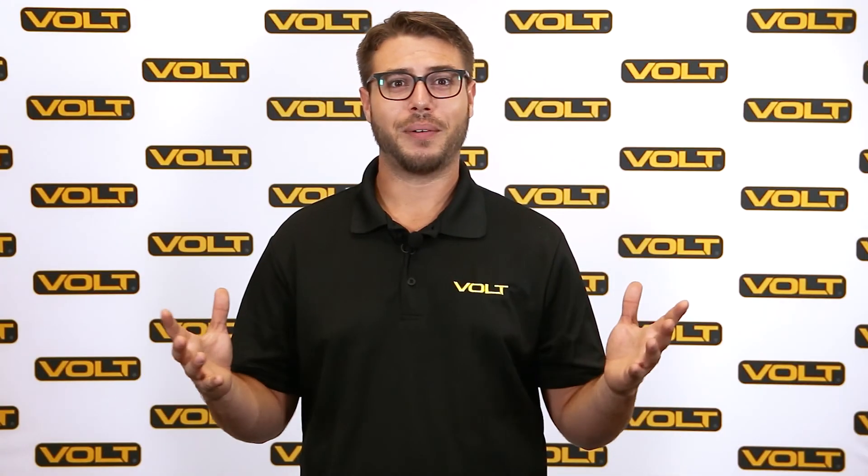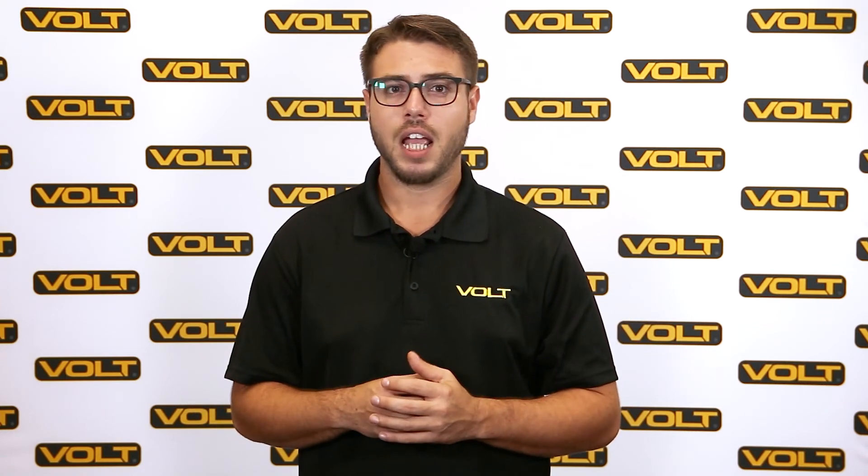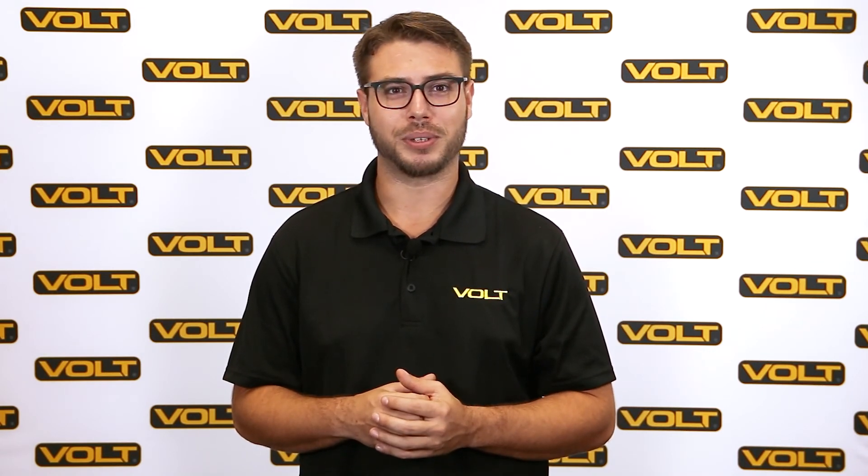For a handy lumens to watts conversion chart, check out this article here. That's how LEDs produce the same amount of light using far less energy. If you have any questions, feel free to leave us a comment or give us a call at 813-978-3700. Our lighting experts are on hand seven days a week. For more information about LED bulbs, check out this playlist here.